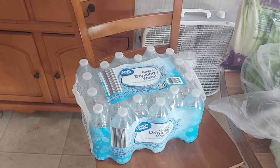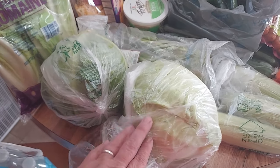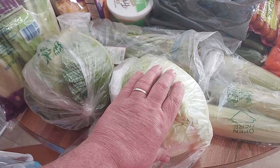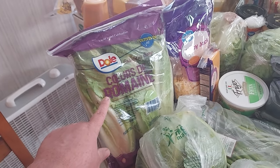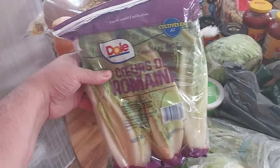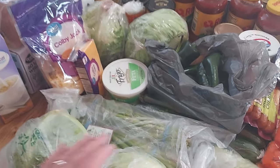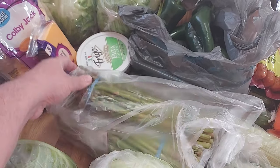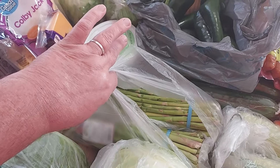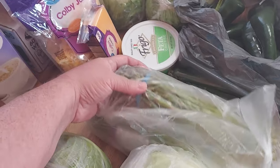Up here on the table I got two heads of cabbage. I always get two because sometimes they're real small, but these are actually a pretty good size — way bigger than my hand. I got a dole romaine lettuce; I like to use this in our Greek salads which we're having for dinner one night. Then I got two bunches of asparagus. I only got one last time but I like to get two because sometimes they're small or there just ain't a lot to them.